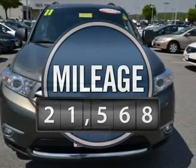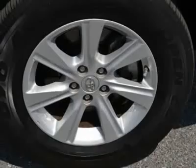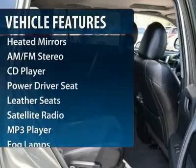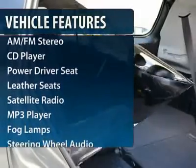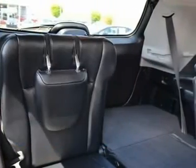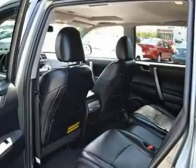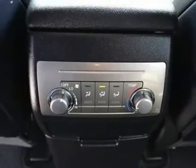This vehicle has less than 25,000 miles. Here are some of this vehicle's great options: power liftgate, steering wheel audio controls, air conditioning, power steering, adjustable steering wheel, aluminum wheels, four-wheel drive, cruise control, four-wheel disc brakes, auto-dimming rear-view mirror.